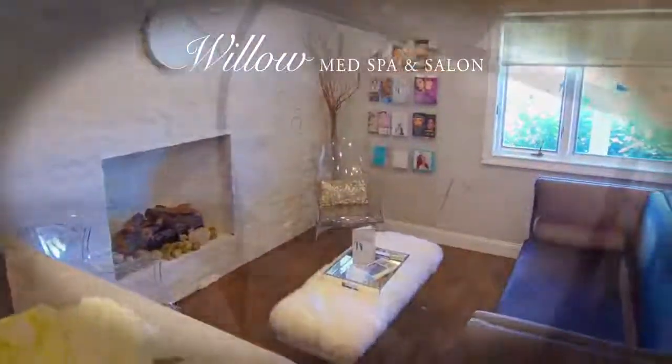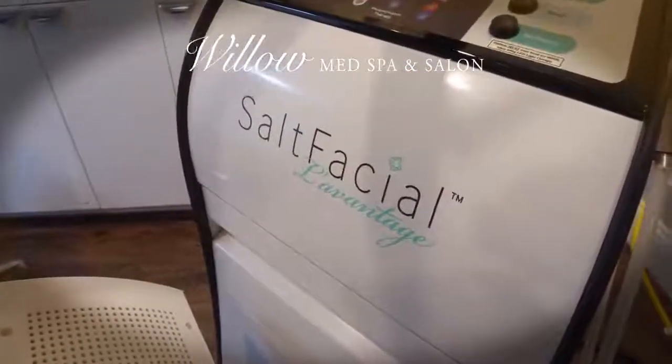Willow Med Spa & Salon would like to introduce you to the Salt Facial. This unique treatment is a three-step process.